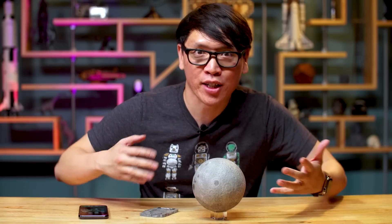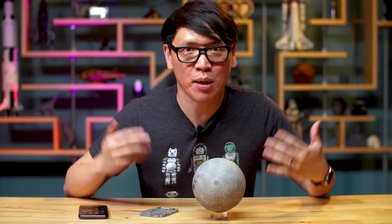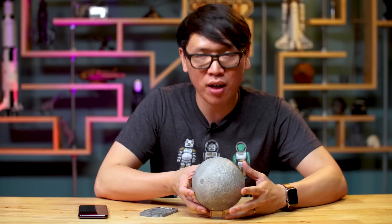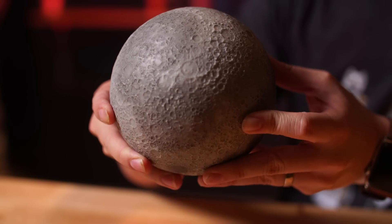Back at CES, which I didn't go to this year, I read a couple of articles about a company called Astro Reality that released a product. It's familiar to me because I backed their Indiegogo. It's already out — it's called the Lunar Pro, they're shipping this now, and it's a model of — well, you can see it's the moon. I think it's a pretty nice model of the moon.